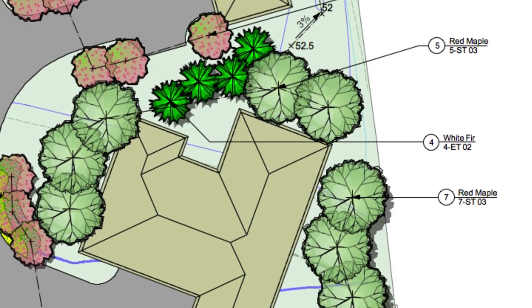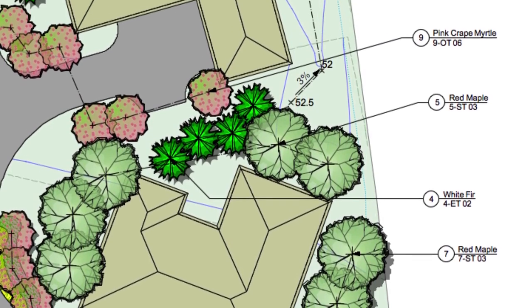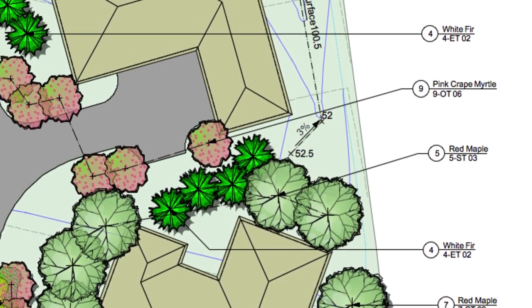This year, we've added new custom options for plant labeling, along with plant and landscape area tag enhancements.